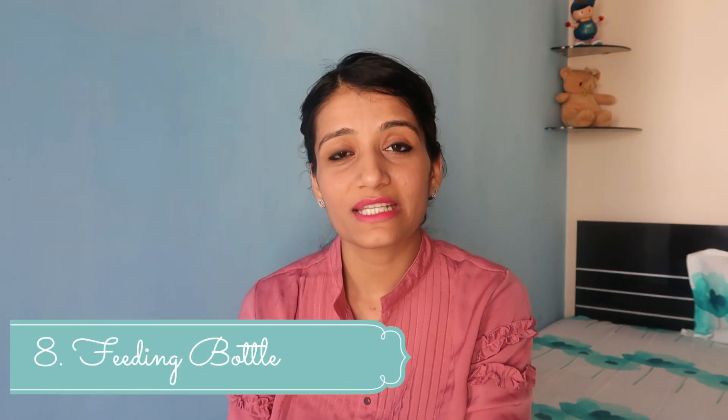Now we will talk about feeding bottles. Whether you are going to breastfeed or not, you should always have feeding bottles. You don't know if things will go as per plan, so that's why a feeding bottle is a must. From day one, have good quality feeding bottles ready.